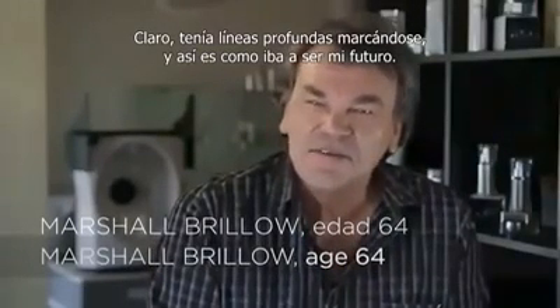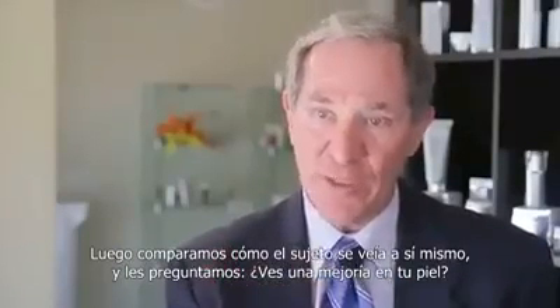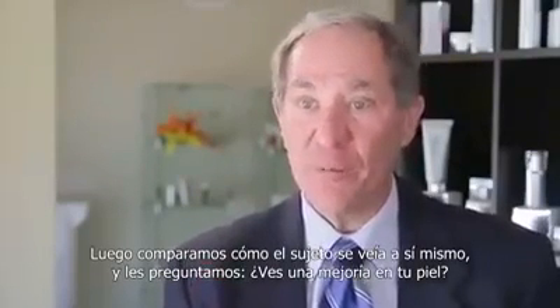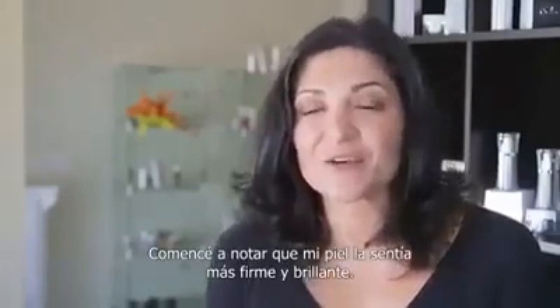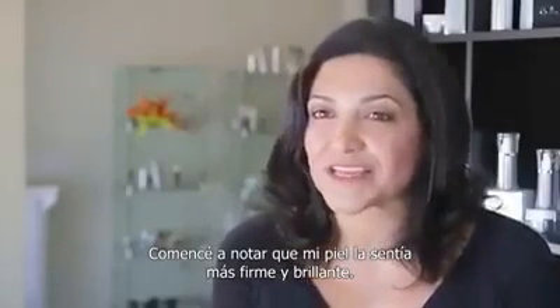I thought that was just going to be my future. We then compare that to how the subject sees themselves. We ask them the question: did you see an improvement in your skin? I was actually pleasantly surprised that within two weeks I was able to start noticing a difference.